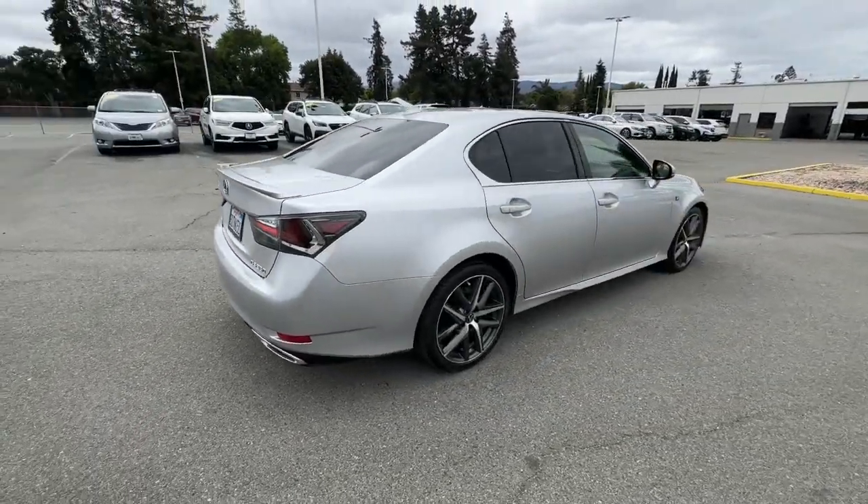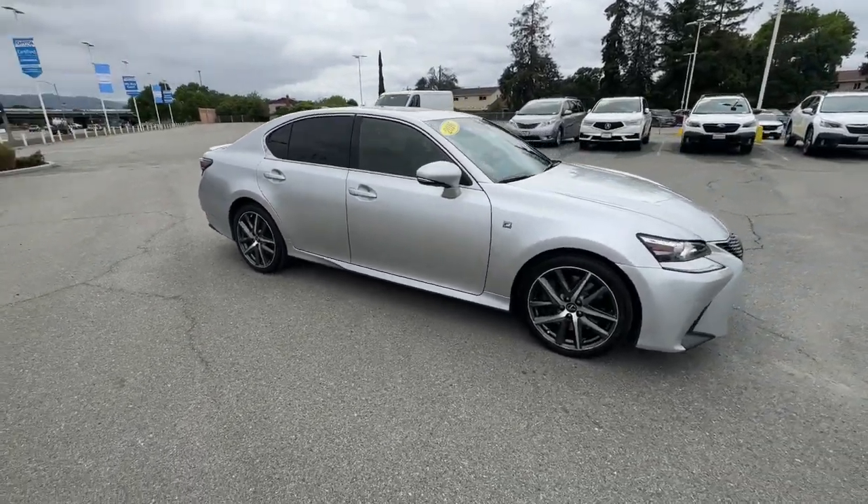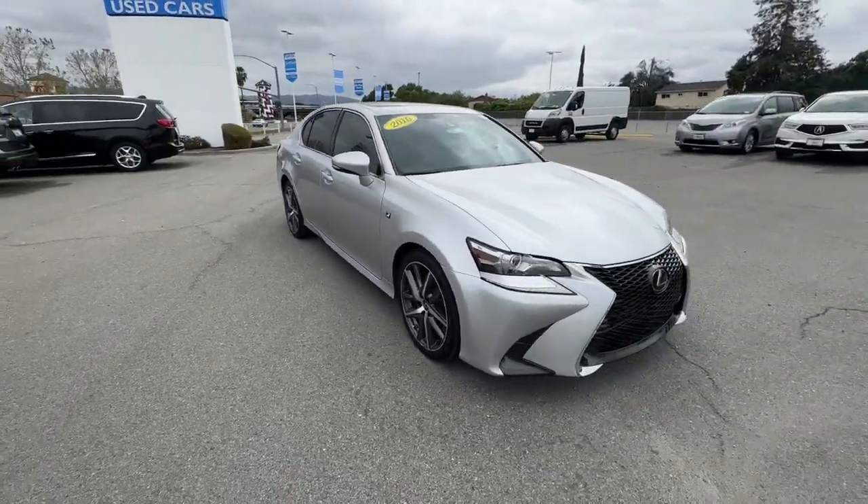Be inspired to live your best life in this powerful and luxurious GS. Its stunning design and exhilarating performance will have you reaching for the stars.